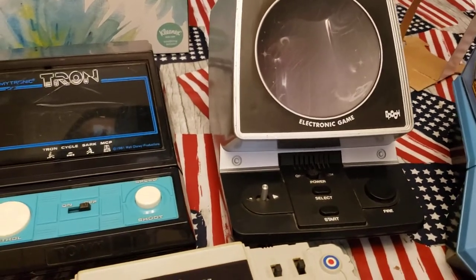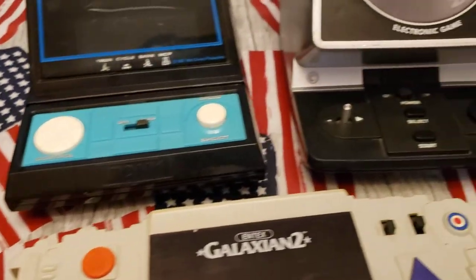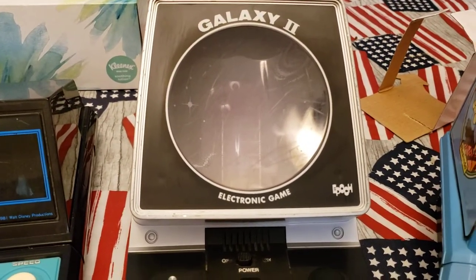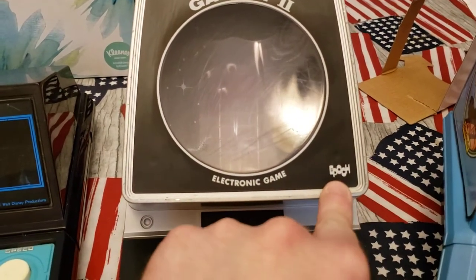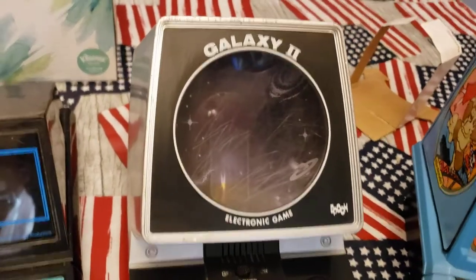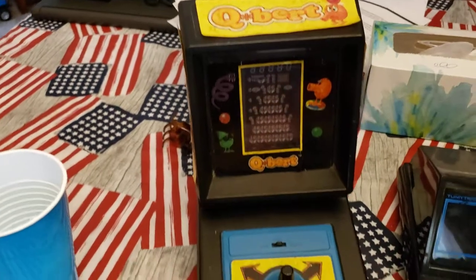Tomy had a lot of these in Japan — they made Tron here, you can see the Tomy logo on the front. Galaxy 2 — I don't think that was a Tomy. It's this company called Epoch. And I know in the UK they have a different label for this — I think it's called Astrowars, by a company called Grandstand or something of that nature. Anyway, I'm going to start taking a look at some of these.